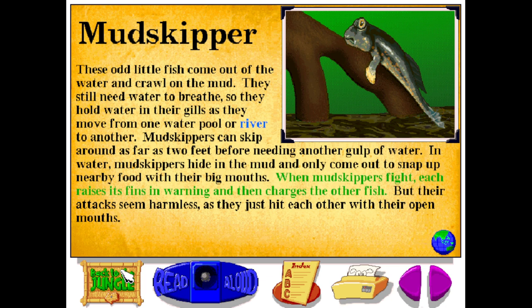When mud skippers fight, each raises its fins in warning, and then charges the other fish. But their attacks seem harmless, as they just hit each other with their open mouths.